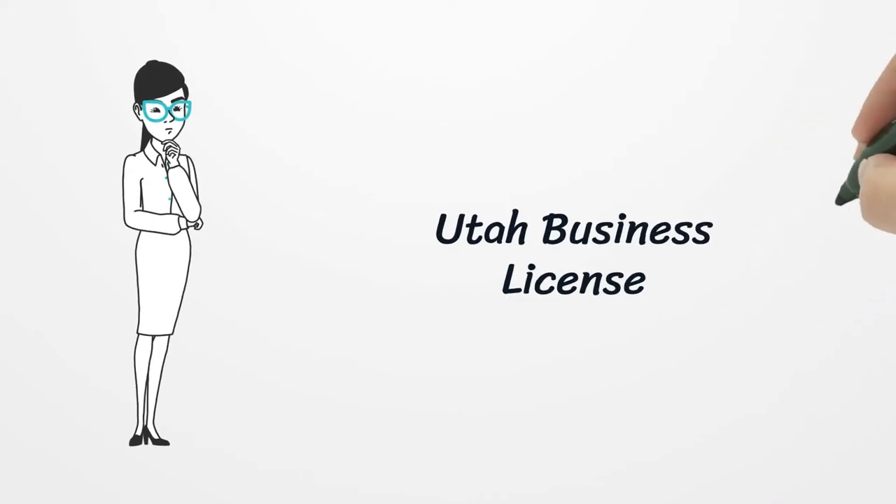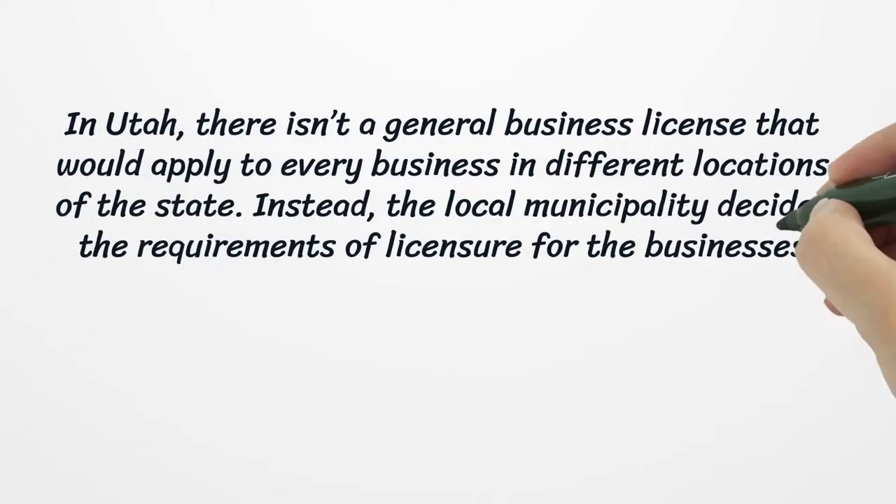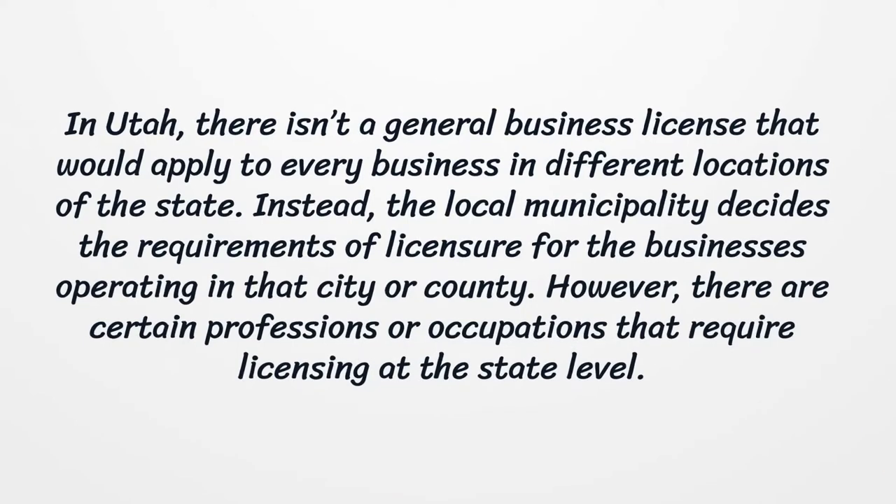Utah Business License. In Utah, there isn't a general business license that would apply to every business in different locations of the state. Instead, the local municipality decides the requirements of licensure for the businesses operating in that city or county.